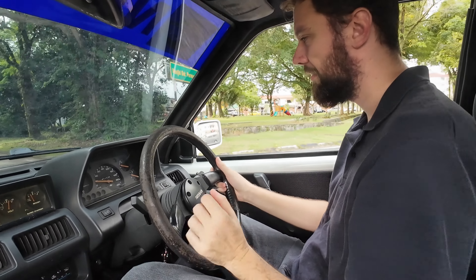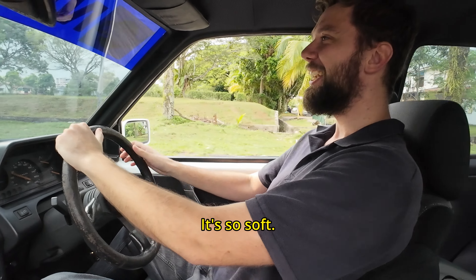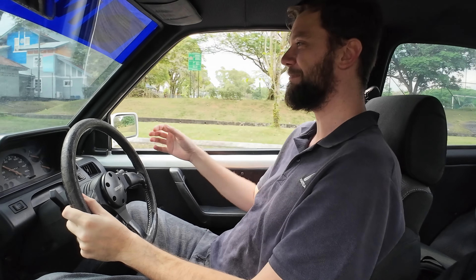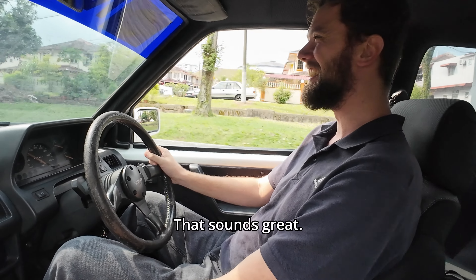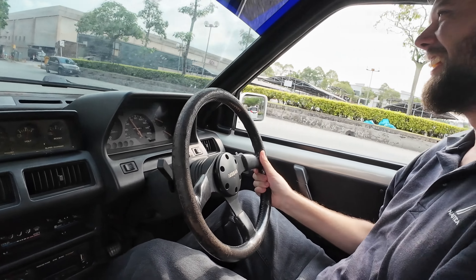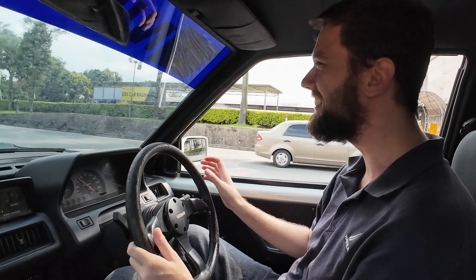Bit tricky on this junction. I like it - it's surprisingly spacious in here. I'm not uncomfortable or anything sitting in here, there's room. The supercharger - I love that. There it is, that sounds great. It's a bit relaxed then. That sound.